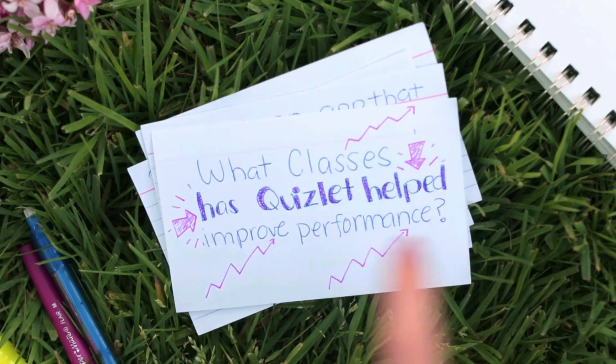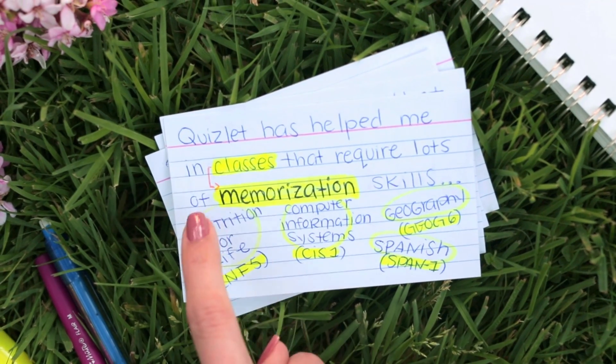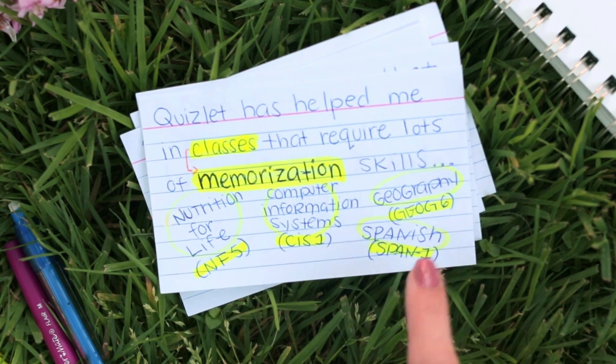What classes has Quizlet helped improve performance? Quizlet has helped me in classes that require lots of memorization skills like Nutrition for Life, Computer Information Systems, Geography, and Spanish.